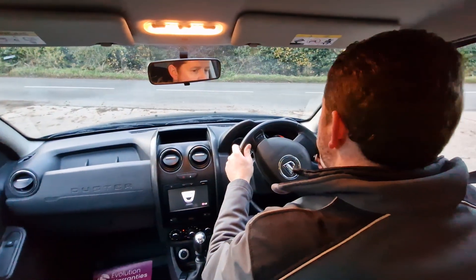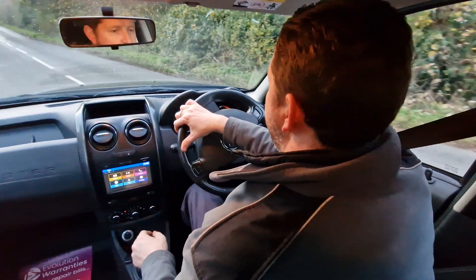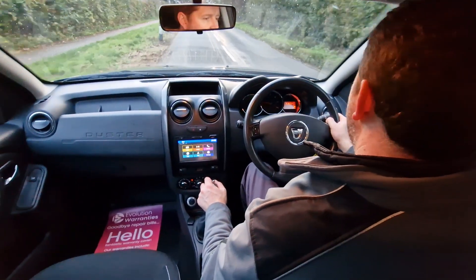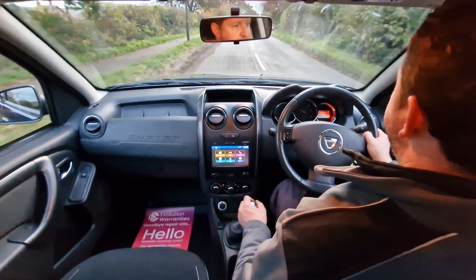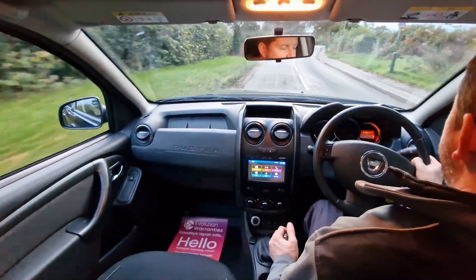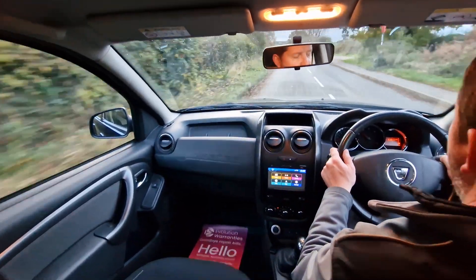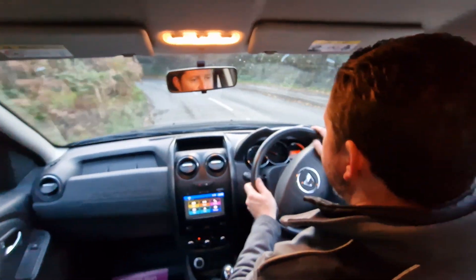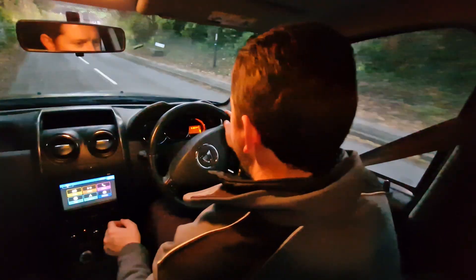We do these test drive videos at High Auto to give you a feel for how the car drives, as well as to demonstrate that everything works as it should, to hopefully help you make a decision from the comfort of your own home. The car pulled away nicely. Clutch and gearbox feel good. The suspension is riding the bumps on this country road with ease. Brakes feel good, steering feels nice — the car is driving spot on as it should.